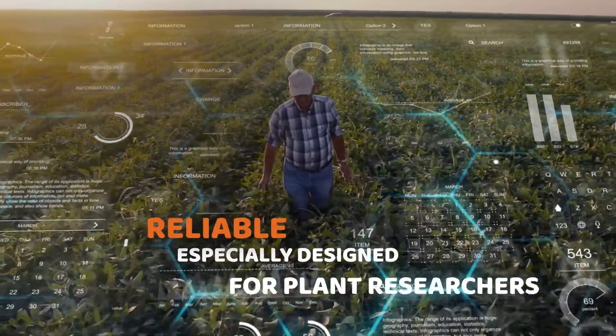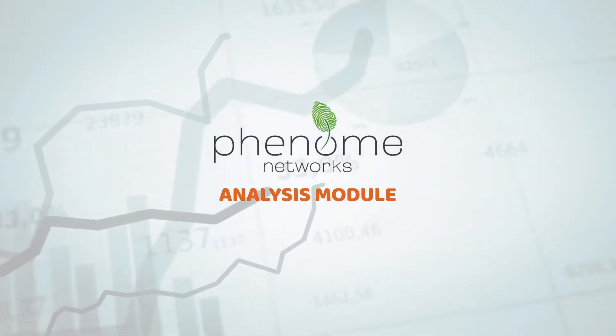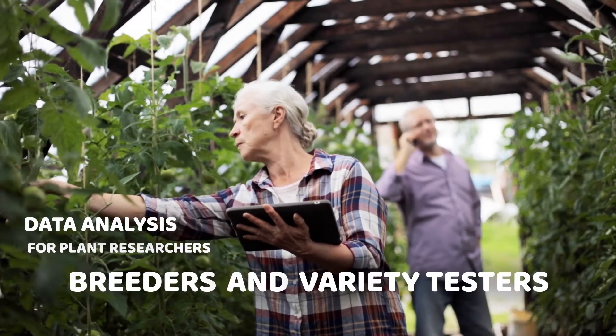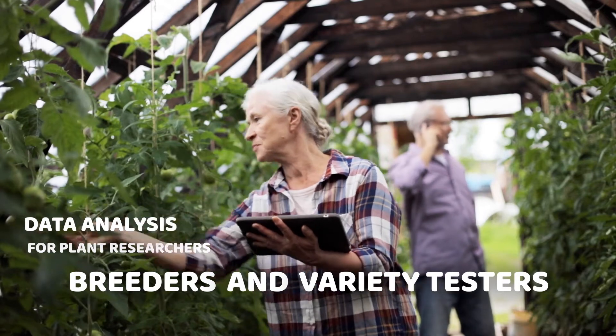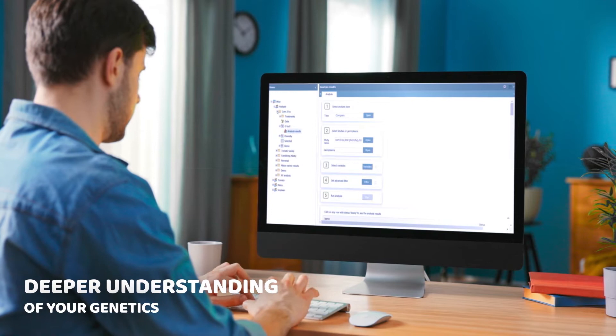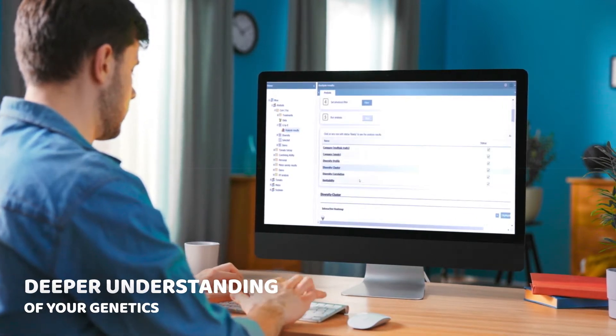Introducing the most reliable data analysis tool by Phenome Networks — an integrated module in Phenome One software designed to help plant researchers, breeders, and variety testers reach the right decisions based on evidential data, taking the guesswork and the endless list of files out of the equation to understand your research data on a more profound level.